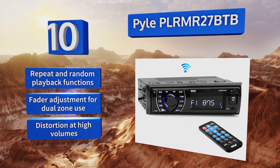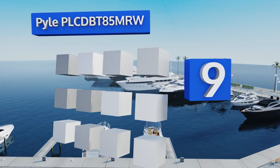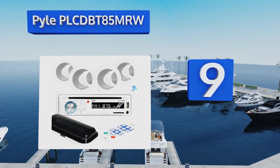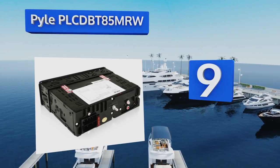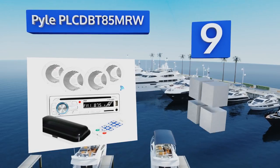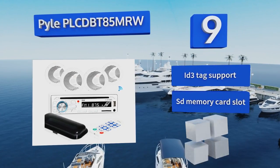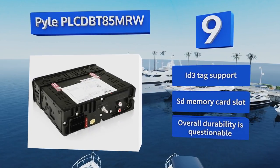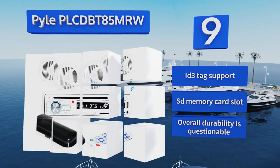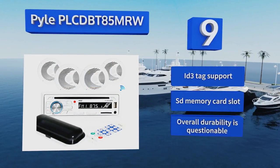At number nine, the Pyle PLCD BT85MRW offers middle-of-the-road sound but top-of-the-line value, so if you're a budget-minded consumer you may want to consider it. With a built-in mic for Bluetooth calling, a CD player, and four included six-and-a-half inch speakers, it's hard to pass up. It features ID3 tag support and an SD memory card slot, but its overall durability is questionable.